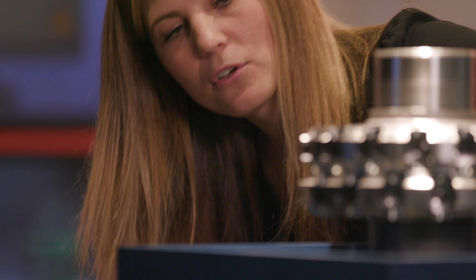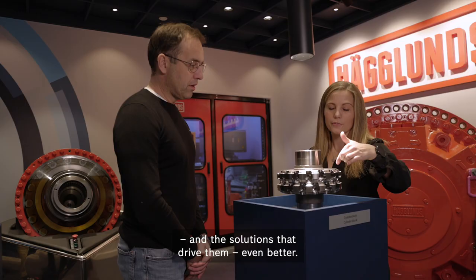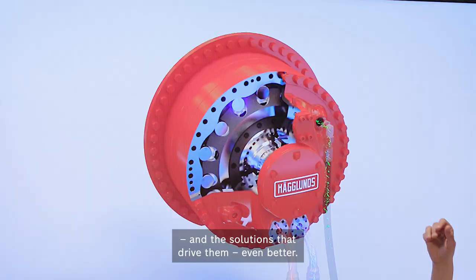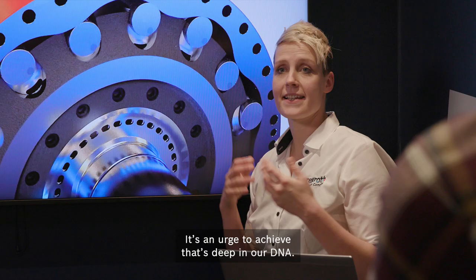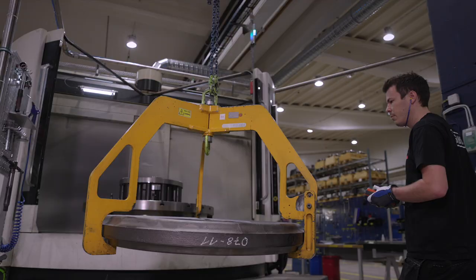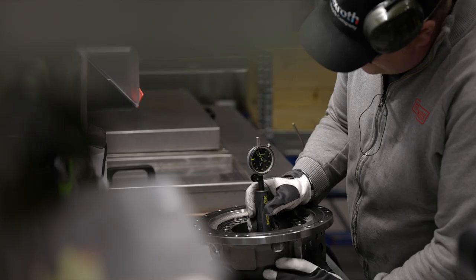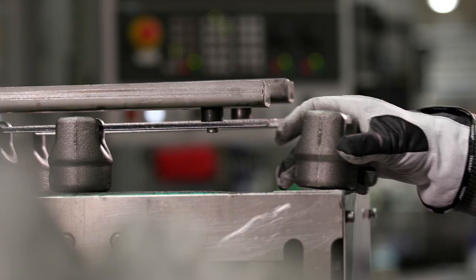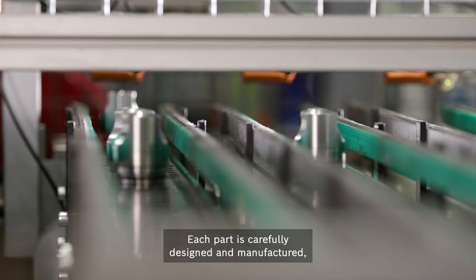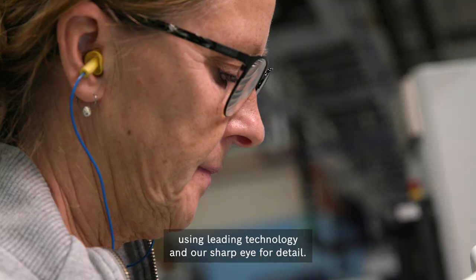That experience means application know-how, used to make customer processes and the solutions that drive them even better. It's an urge to achieve that's deep in our DNA. Keeping tough applications in focus, we build Haglunds drive units and motors to be reliable in the extreme. Each part is carefully designed and manufactured, using leading technology and our sharp eye for detail.